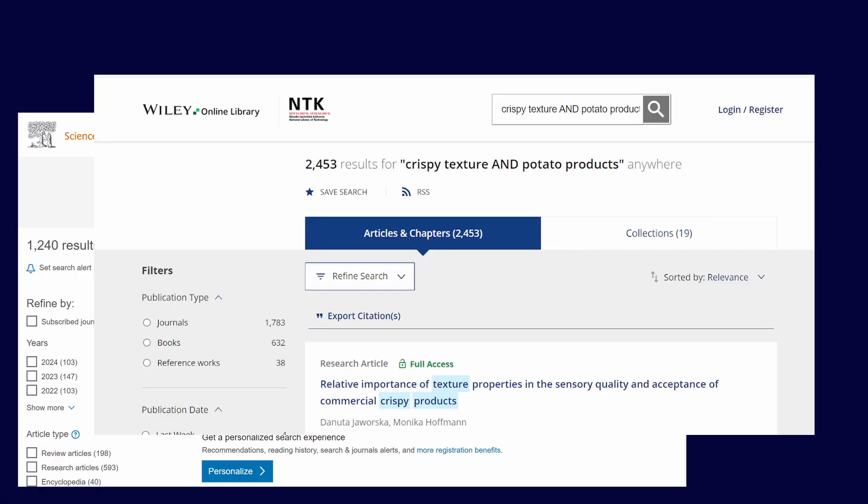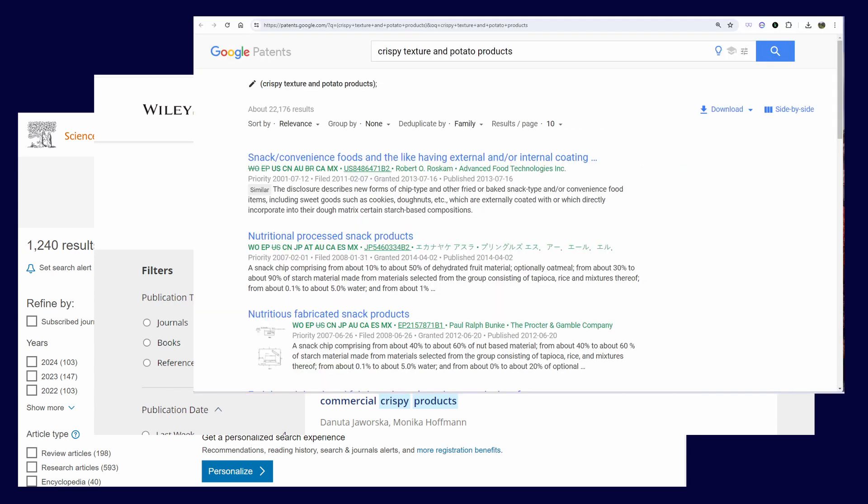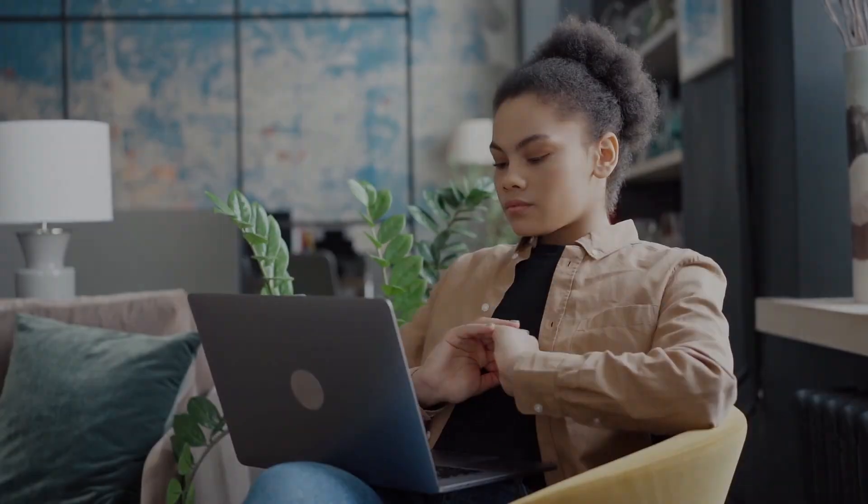There certainly isn't a lack of articles, but only a handful can be truly significant. How can she see what is really in there? What's the best knowledge and how to distill it without spending hours figuring it out?